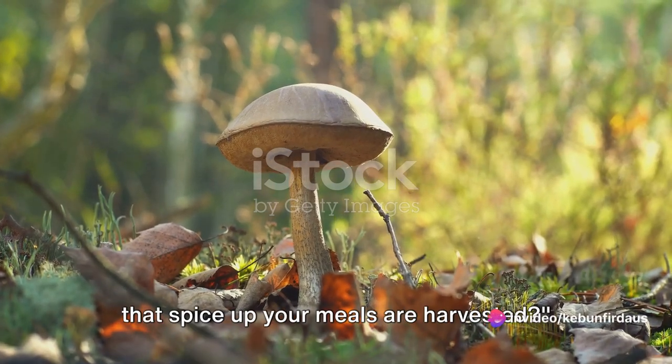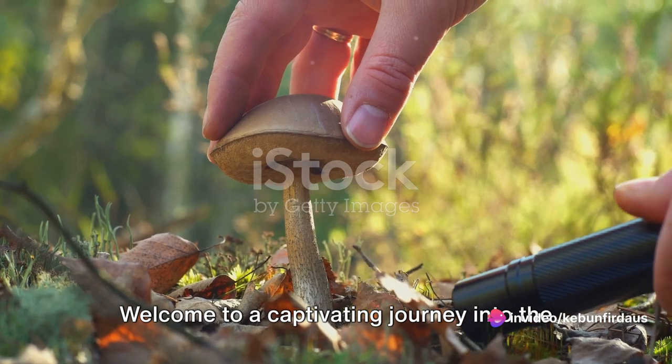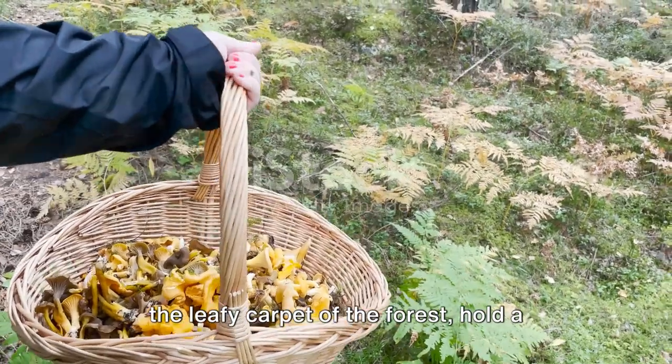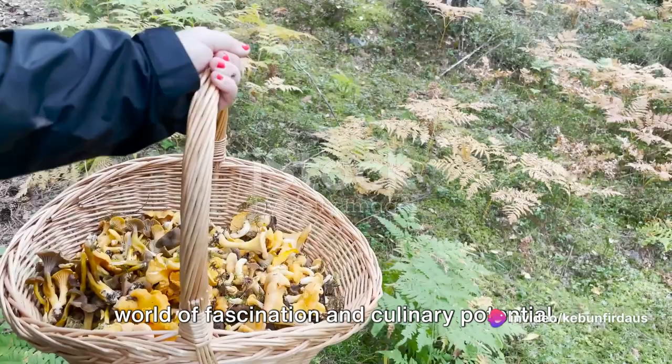Ever wondered how the wild mushrooms that spice up your meals are harvested? Welcome to a captivating journey into the world of wild mushrooms. These humble fungi, often hidden under the leafy carpet of the forest, hold a world of fascination and culinary potential.